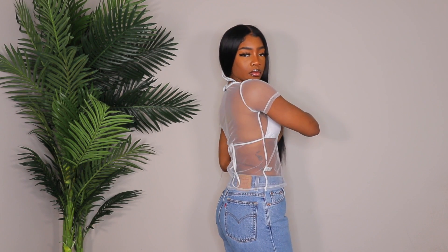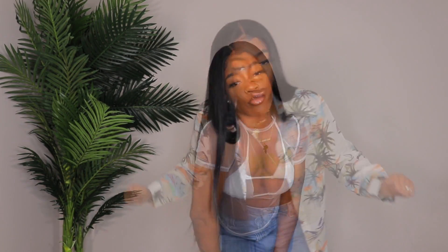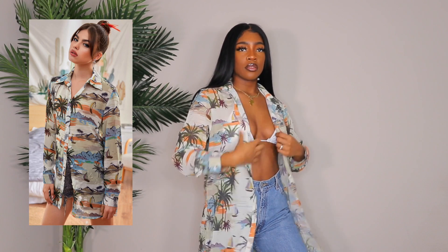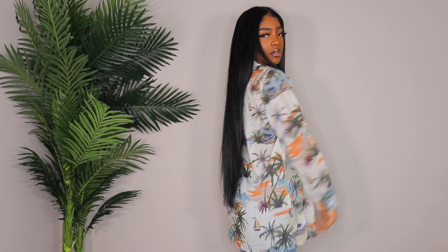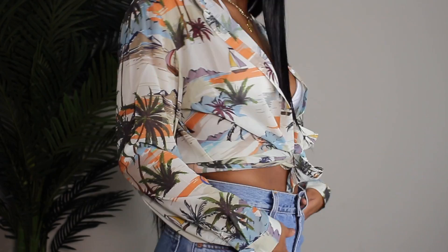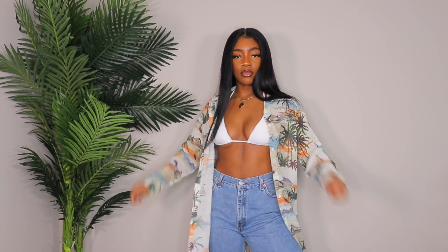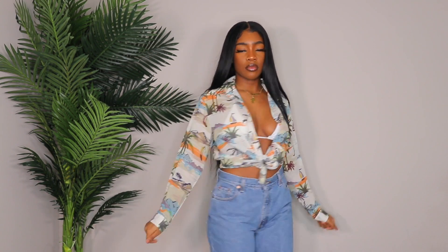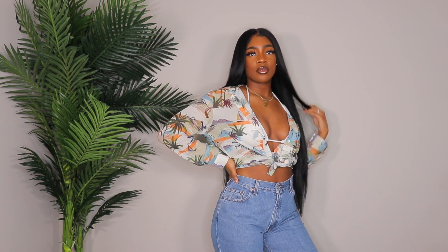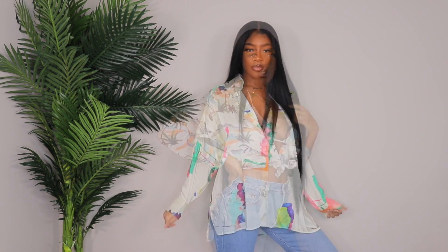You could wear something on top of this mesh top too — I've seen that look. This is the perfect beach shirt or cover-up. It looks really cute with jeans and a bathing suit top or bralette. It's not oversized but it's pretty big, so if you're short you could even wear it as a dress. I always tie up my shirts to give a little more shape — throw on some sandals and a straw bag and it's such a cute beach or summer look.